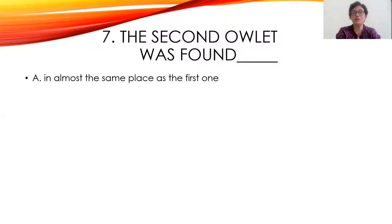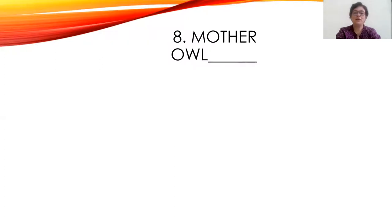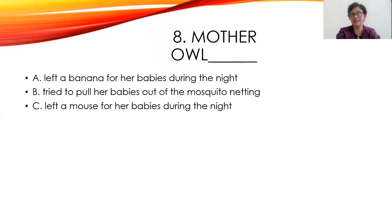Seventh question: The second owlet was found in almost the same place as the first one, hiding in the kitchen quarters, or under the narrator's bed. The right answer is A — in almost the same place as the first one. Eighth question: Mother Owl left a banana for her babies during the night, tried to pull her babies out of the mosquito netting, or left a mouse for her babies during the night. The right answer is C — left a mouse. Not a rat — it was a mouse.